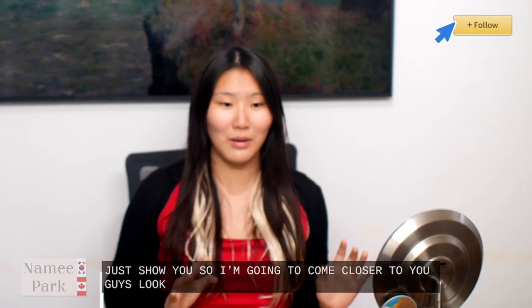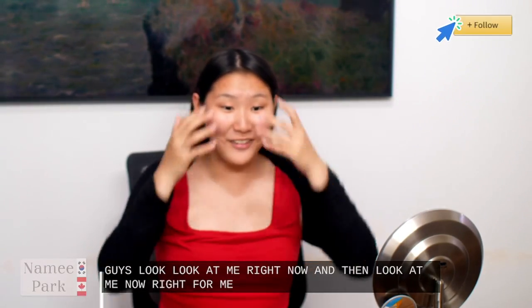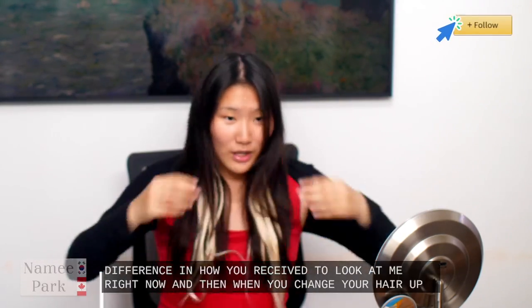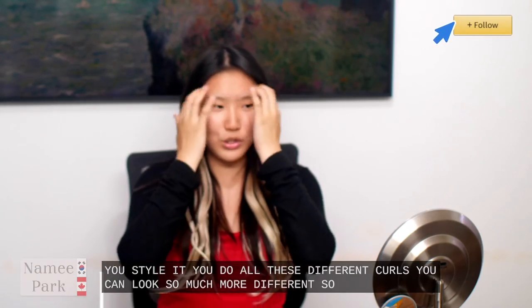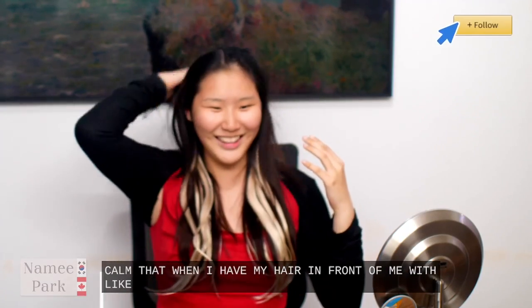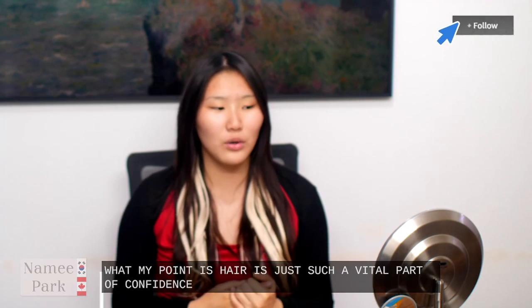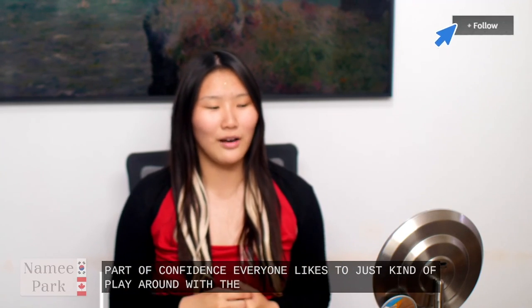Let me just come closer to you guys — look at me right now. And then look at me now. For me this is a big difference. Your hair can make a huge difference in how you're perceived. When you change your hair up, style it, do all these different curls, you can look so much more different — you can feel yourself a lot more. I feel so much more confident when I have my hair with my little swoop bangs. Hair is just such a vital part of confidence. Everyone likes to just kind of play around with their hair, play around with their appearance — hair is the first thing that people usually go for.